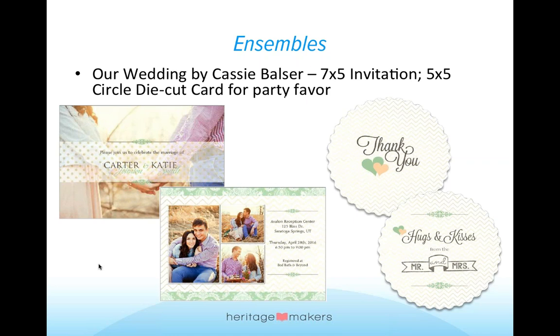For a fun party favor, she used the 5x5 circle die cut card, which again has a front and back. On one side you can say thank you, and on the back it's hugs and kisses from the Mr. and Mrs. Hole punch this and tie it to some fun treat or whatever you're going to give to your reception attendees as a party favor. They already come die cut for you, so you just have to pop them out, punch the hole, put some ribbon through it, and attach it to whatever your gift is as a thank you.